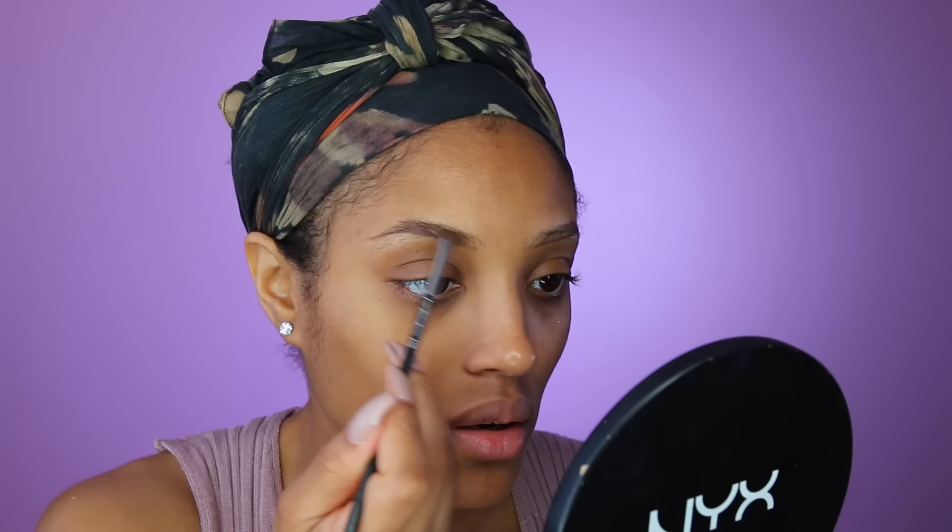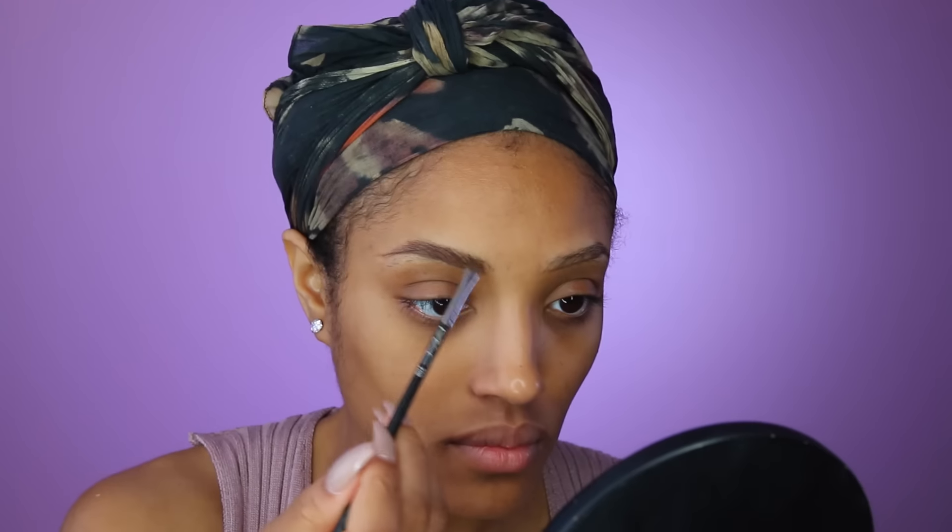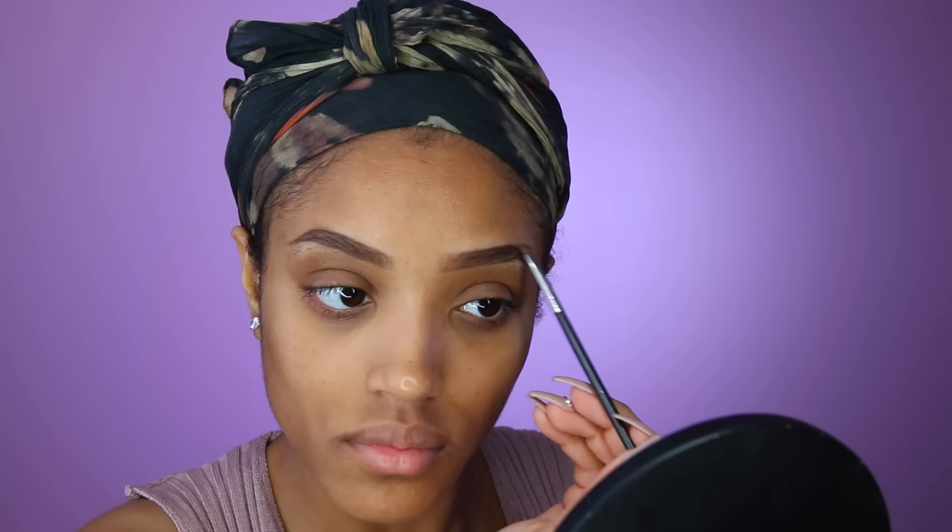Right now I'm just using my Dip Brow Pomade by Anastasia Beverly Hills in dark brown. Next I'm going to go in with my espresso eyeshadow — I like using powder on my brows because it looks a lot more natural. Then I'm just going to clean it up with my MAC Pro Longwear Concealer in NC42. I love this stuff, it's definitely long wearing.